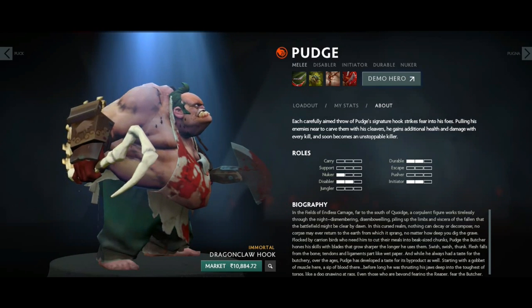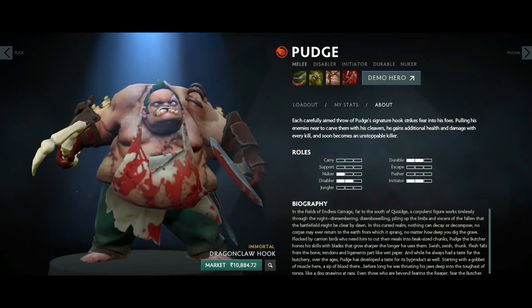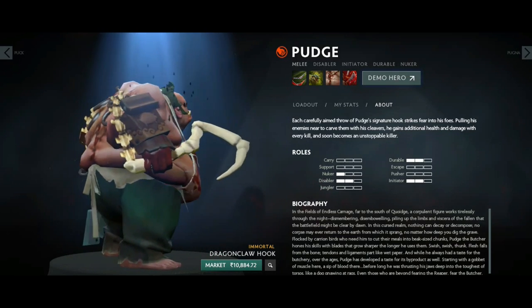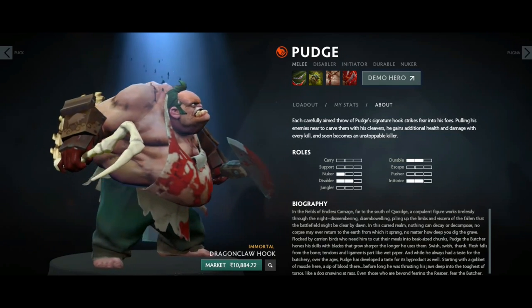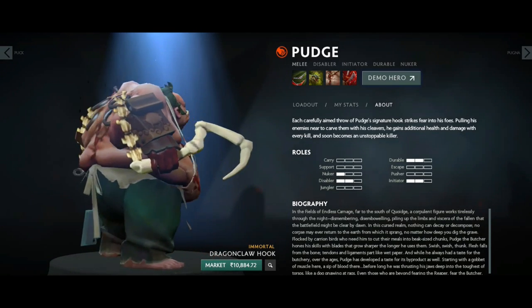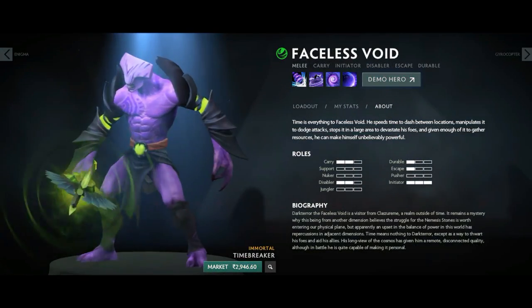Nobody has the Dragon Claw Hook and it's quite expensive, around 180 to 200 dollars. If you have one in your inventory you are quite rich. It's a remarkable history item of Dota 2 because it's such an old item and very rare.